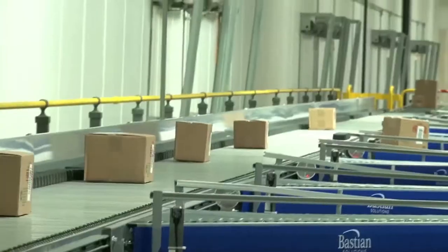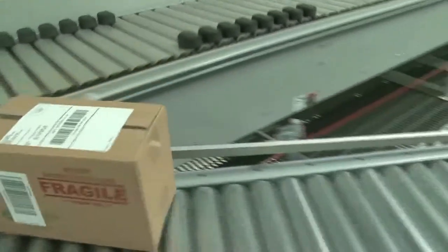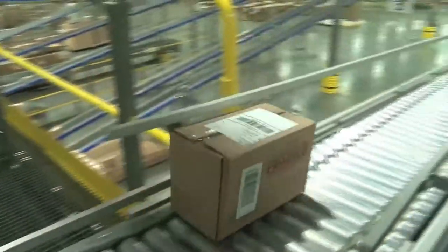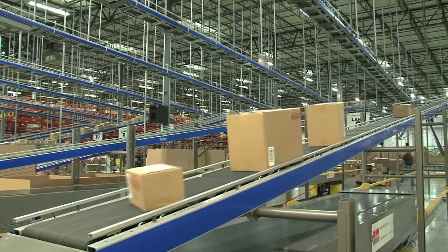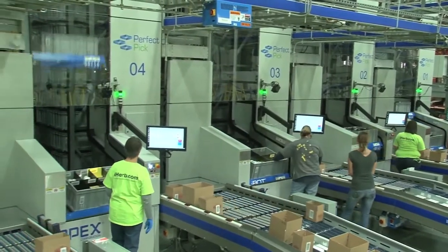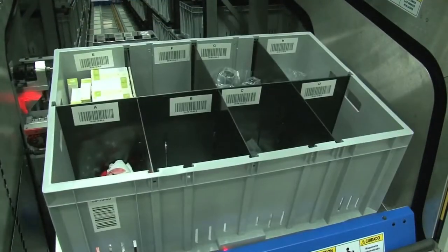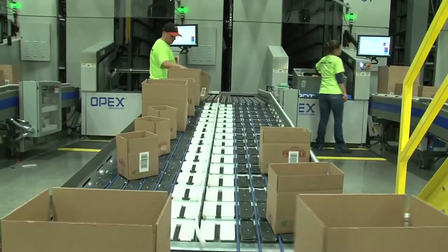Order cartons may move to other stations if more products are needed, or they will head directly to sealing, labeling, and then shipping. Altogether, the facility performs same-day processing on 15 to 20,000 orders containing a total of about 80,000 different items. The technology assures that orders are very accurate, yet completed in one-tenth of the time needed to handle orders at iHerb's California facility.